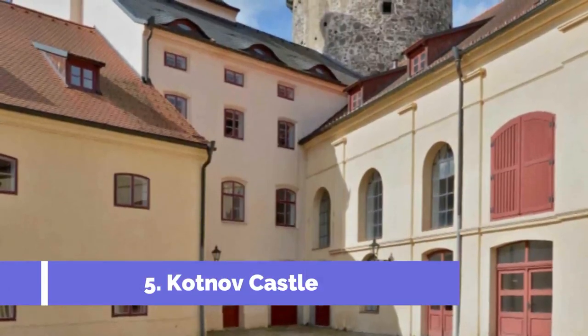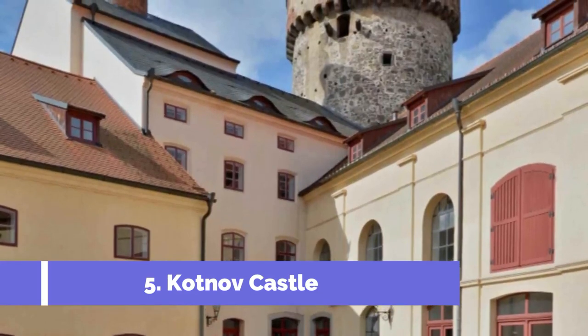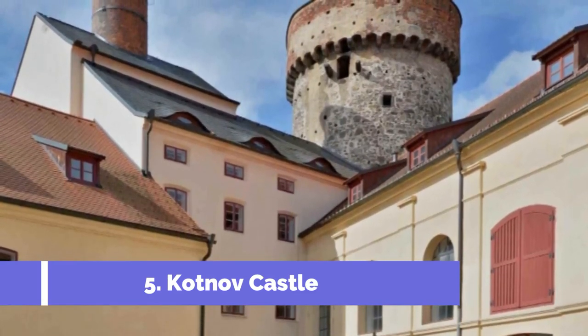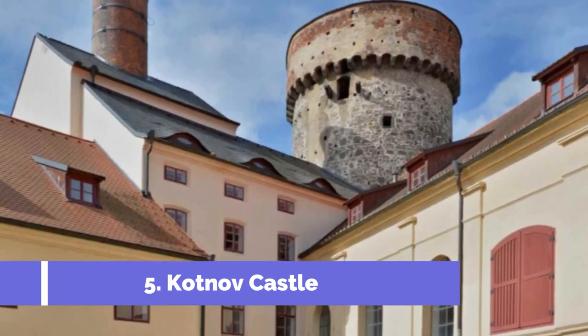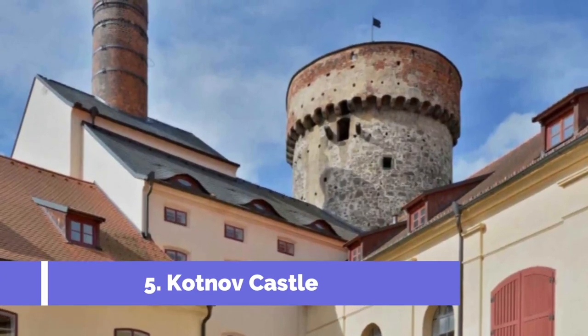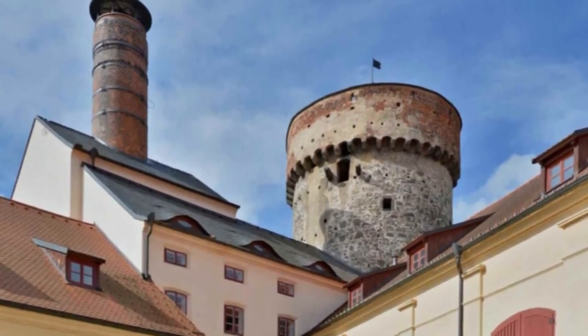Kotnov Castle is one of the top attractions in Tabor, Czech Republic. Located atop a hill overlooking the picturesque old town, this medieval fortress dates back to the 14th century. With its rich history and stunning architecture, Kotnov Castle offers visitors a unique glimpse into the past.